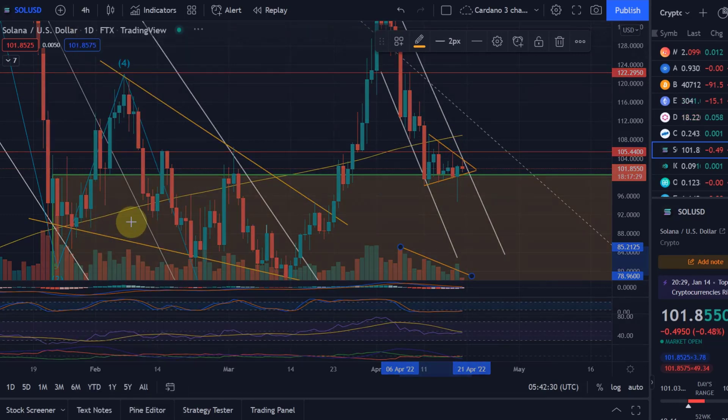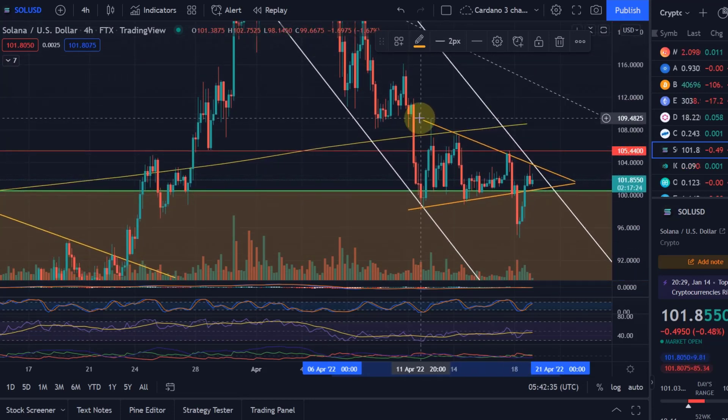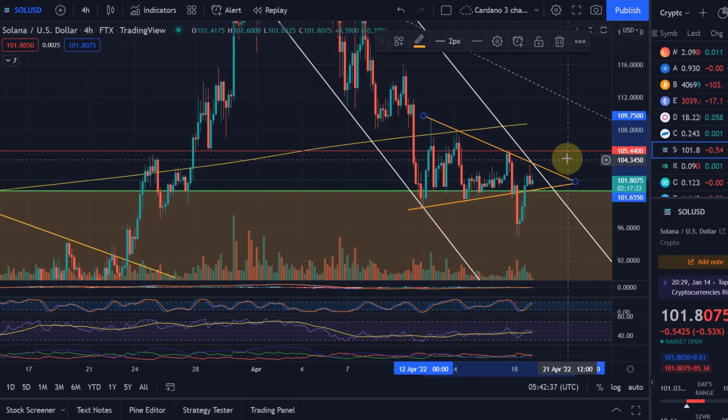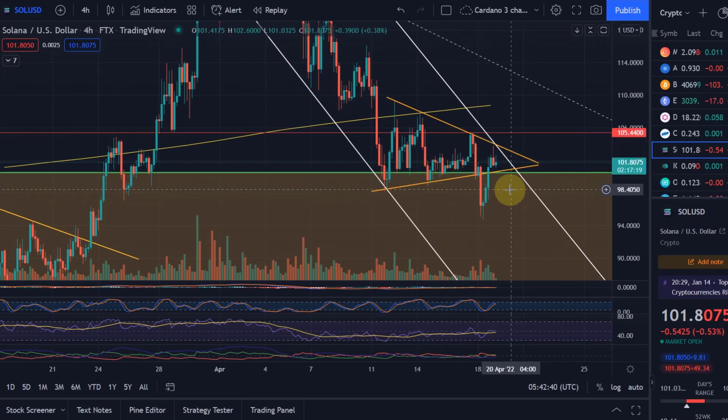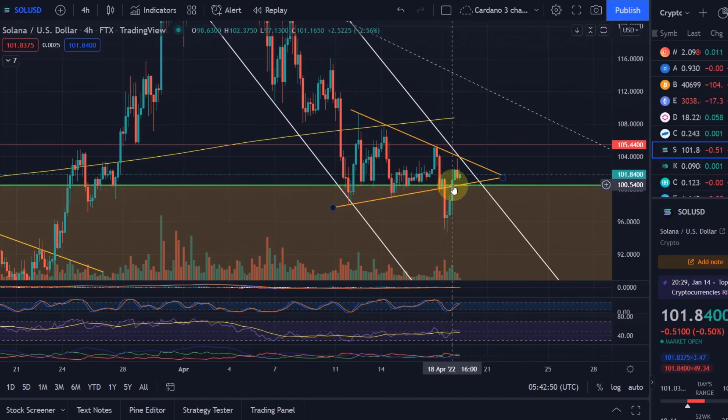So let's take a look if we see any more detail on the 4-hour chart. It is similar to Cardano — I just made a Cardano video. Cardano is also in some sort of a triangle at the moment. We had this move down, but on the daily you don't really see it — it is just a wick on the daily. I think we can nearly disregard it, because it did not even break that resistance. It was just a bit of maybe market manipulation, a bit of a fake-out to the downside. Here on the 4-hour, you can see that we have four touchpoints to the upside and three touchpoints to the downside — so a valid triangle.